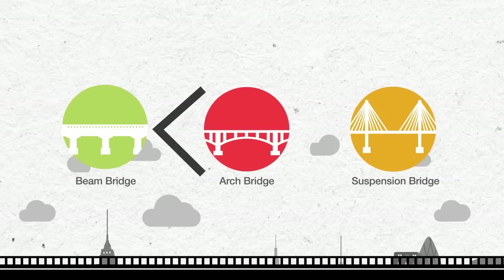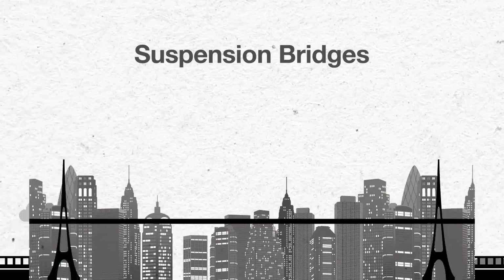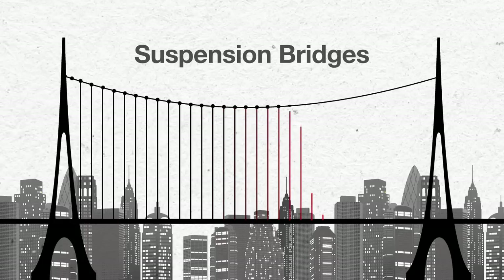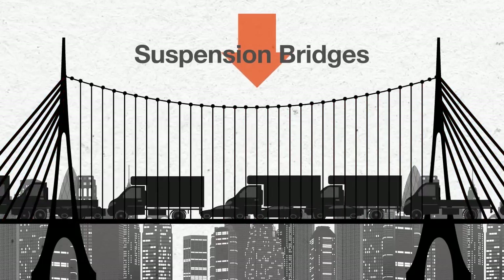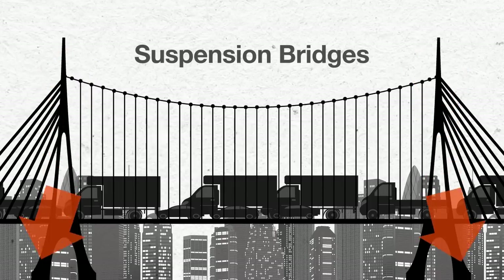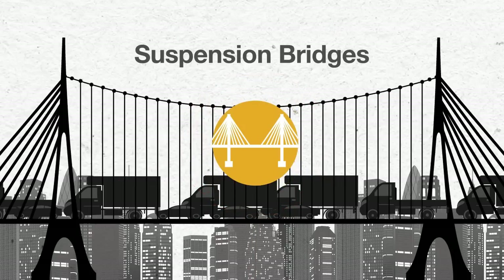Suspension bridges can span very long distances and hold much more weight than beam or arch bridges. The thick steel cables, the suspender cords that are evenly placed along the bridge, and the towers provide support. The weight and pressure of the cars are evenly distributed to the suspender cords, to the steel cables, and finally to the towers. This is why suspension bridges are often used for wider rivers with heavy traffic.